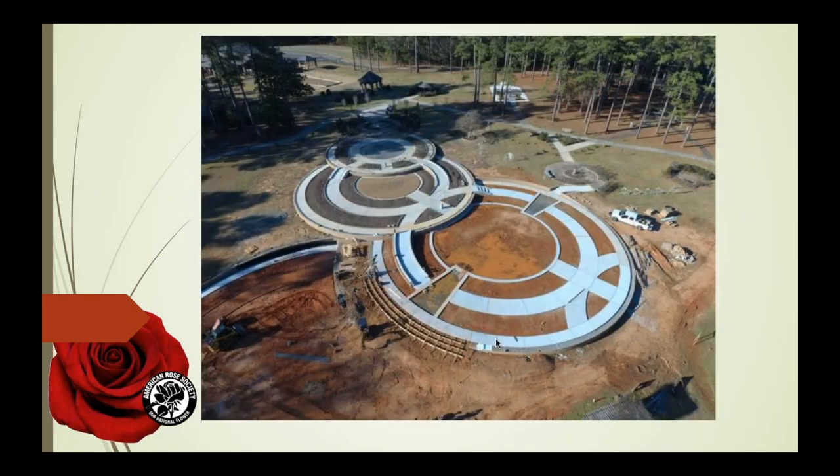I'll end with a picture of the American Rose Center, taken just a few weeks ago. We are wrapping up the Great Garden Restoration Project in 2022. You can see that we have all the concrete poured except in the fourth circle at the bottom of the page, which is in progress. We're working on the plans to fill the third and fourth circles with soil and roses as we speak. I look forward to seeing the garden this spring, when I'm sure it's going to be an absolutely beautiful bloom. That ends the formal part of my program.